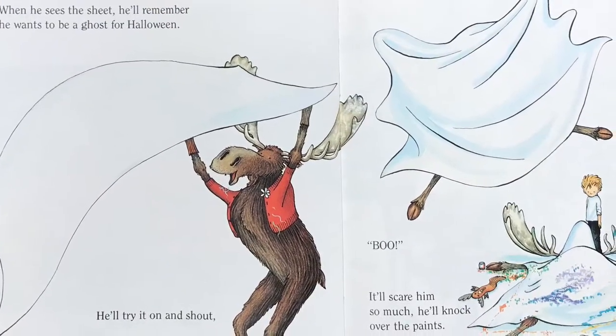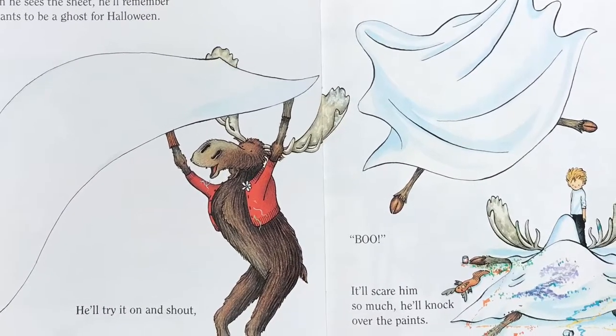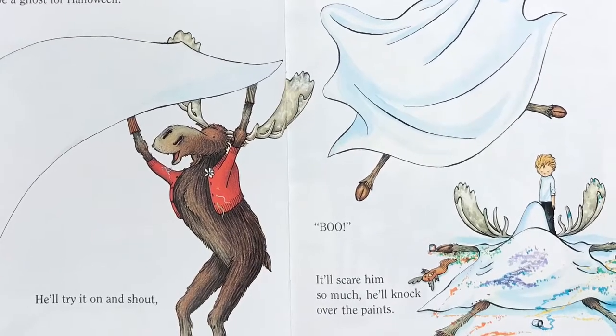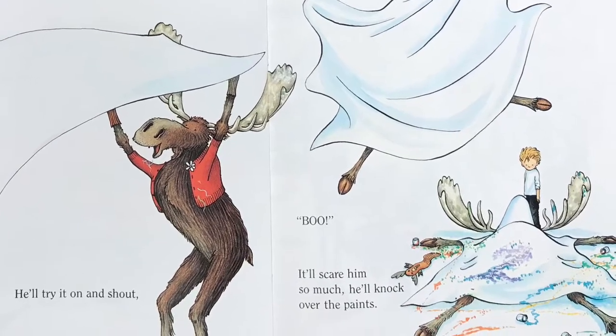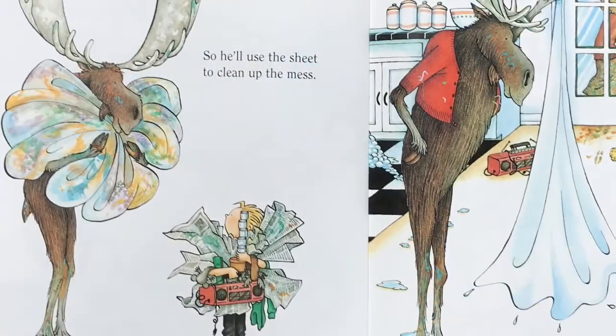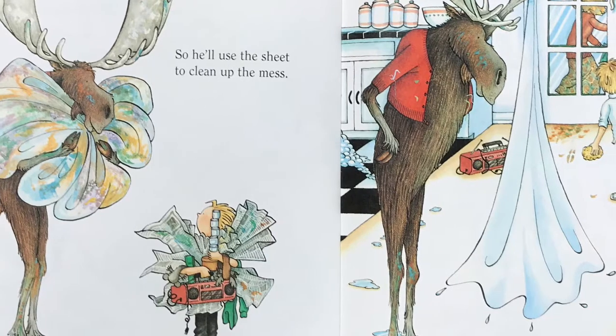So he'll ask for something to cover them up. You'll bring him a sheet from your bed. When he sees the sheet, he'll remember he wants to be a ghost for Halloween. He'll try it on and shout, BOO! It'll scare him so much, he'll knock over the paints.